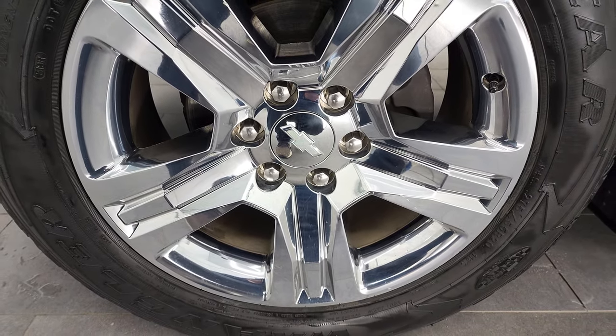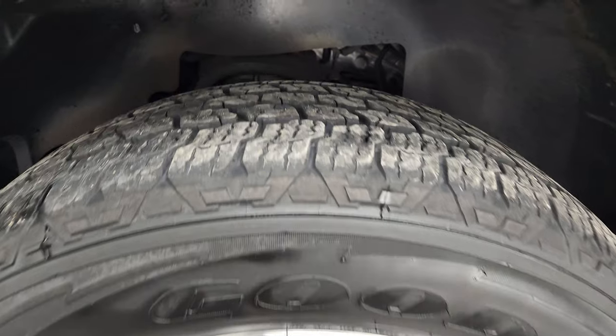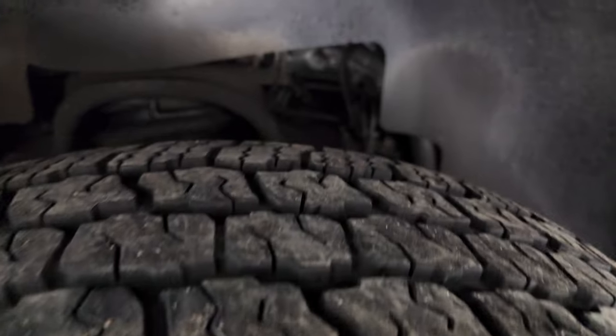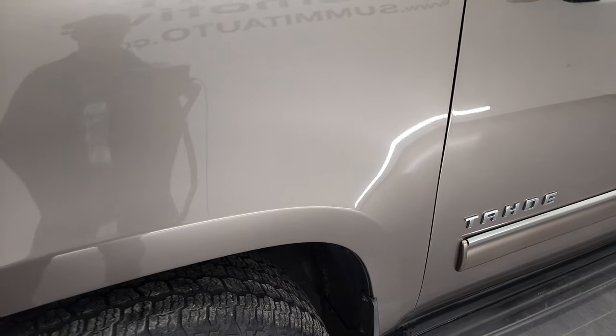This one comes with the factory alloy rims with the chrome covers and it has Goodyear Wrangler all-terrain adventure tires. These are 275-55R20s and they have probably about 50-60% of the tread left on them. Frame and underbody is exceptionally clean on this vehicle and we'll take a look at that a little bit more in just a second.